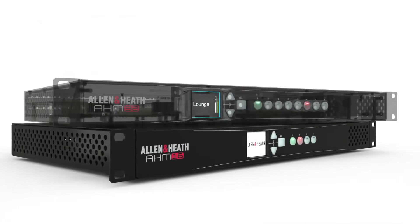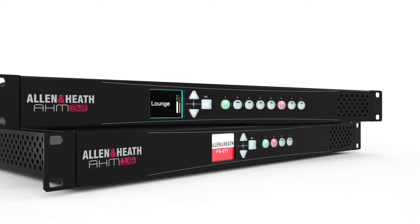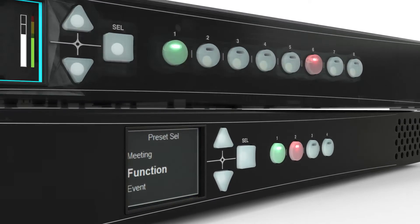Both feature a front panel LCD display and programmable soft keys for volume control, source or preset selection, and more.